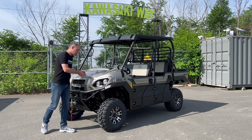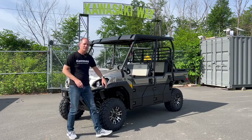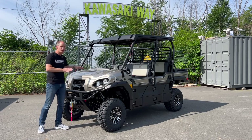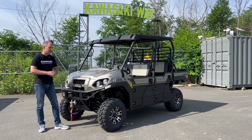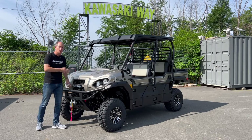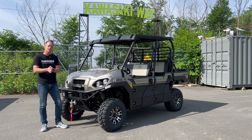Hey everybody, it's Peter, and this is the 2024 Kawasaki Mule Pro FXT LE 1000 Ranch Edition. It's a very long complicated name, but this is the new Mule. It has a new engine and new suspension, and if you watch any other video on this, that's kind of going to be the whole gist of the video — new engine, new suspension, great unit.